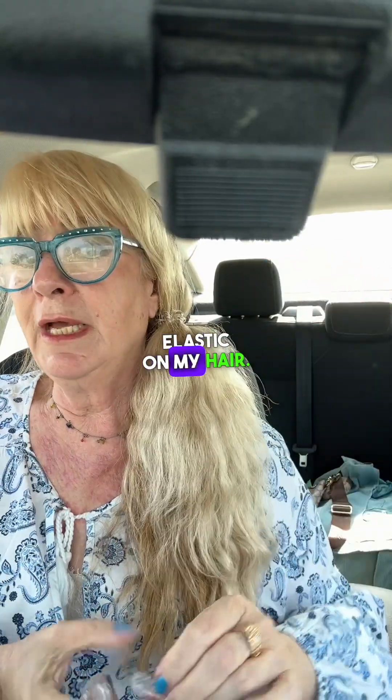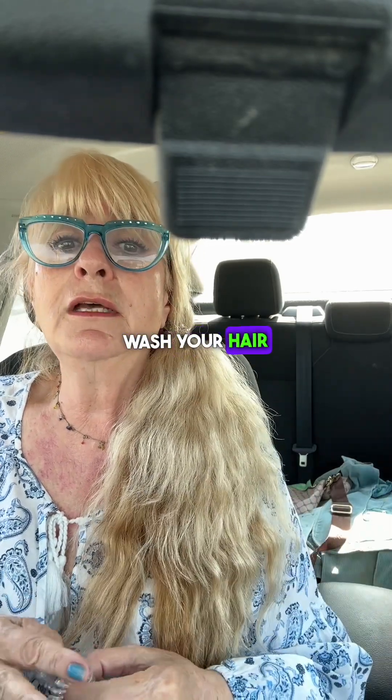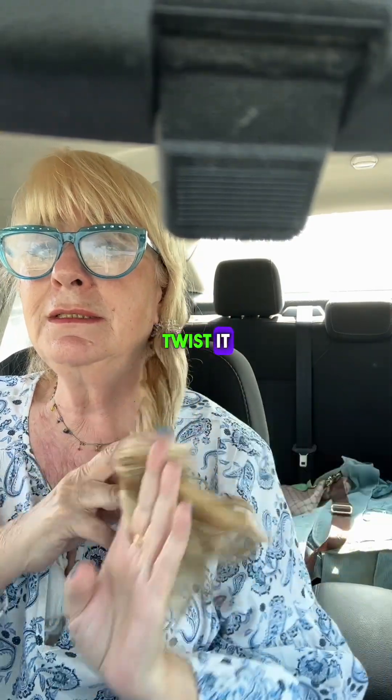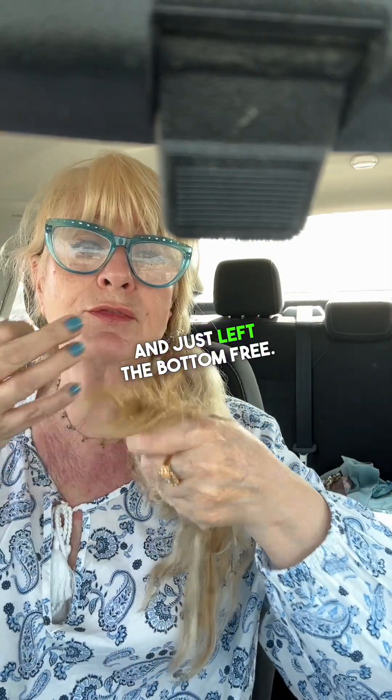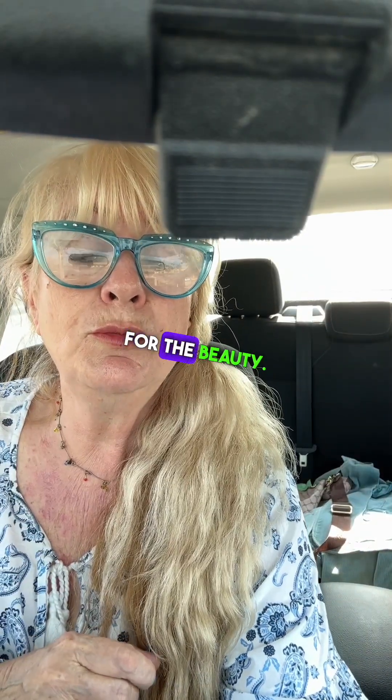And this is the result of me using these little elastics on my hair while it's still damp — it gives me this natural beach wave and it's easy to do. When you wash your hair and it's still damp, just twist it, twist it all the way to the bottom, leaving the bottom free, and it will give you this nice natural beach wave. That's it for the beauty, friends — we'll see you next time!